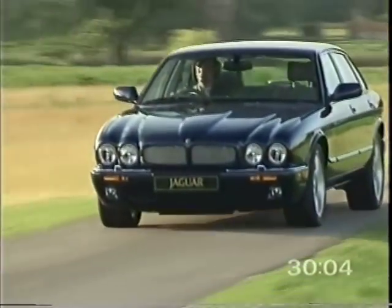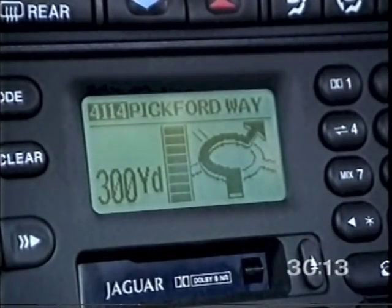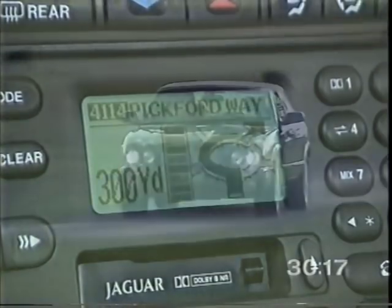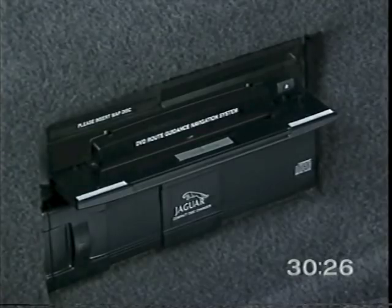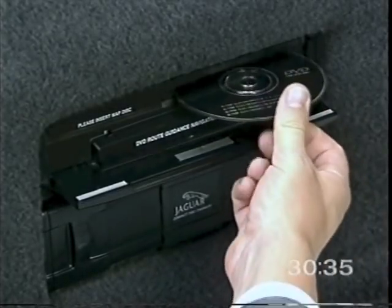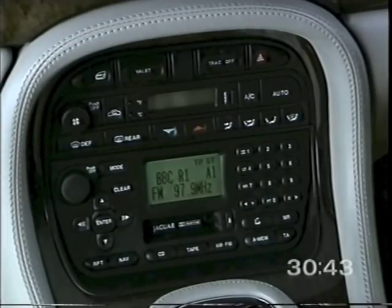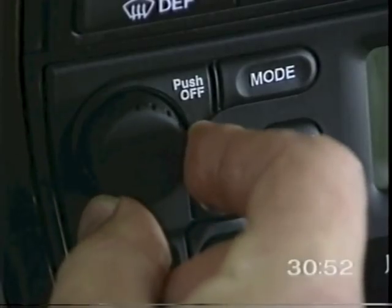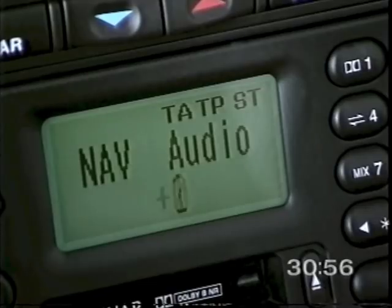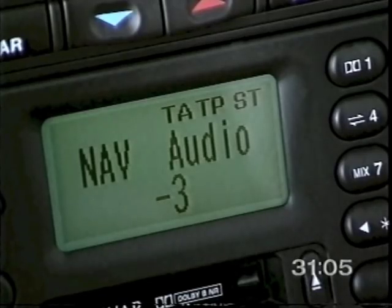The XJ series navigation system provides a route to your chosen destination together with voice guidance and visual turn information displayed on the radio panel. The system uses signals from global positioning satellites combined with other data to establish the vehicle's position. Digital map information is held on a DVD in the navigation control unit in the luggage compartment. With the ignition on, load the disc with the printed side upwards; use the eject button to remove a disc. To switch the navigation system on, the audio system must be on. The mode button can be used to set the voice guidance audio output to mute, or to adjust the balance between voice guidance and sound system audio levels — position zero gives an equal balance, plus three puts maximum emphasis on the navigation audio level, and minus three puts maximum emphasis on the sound system level.